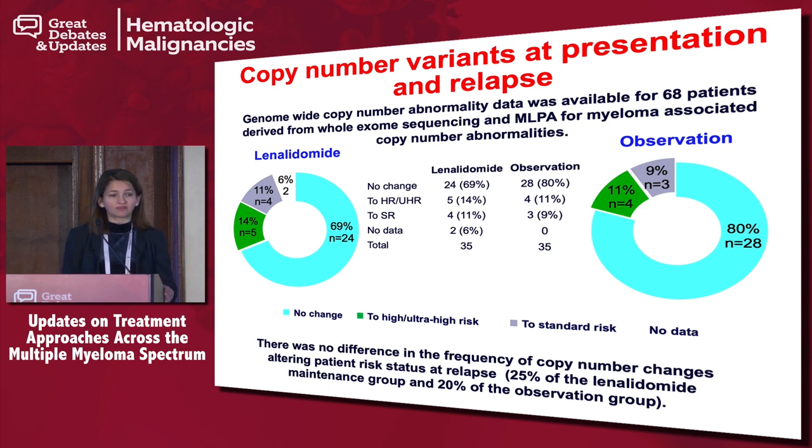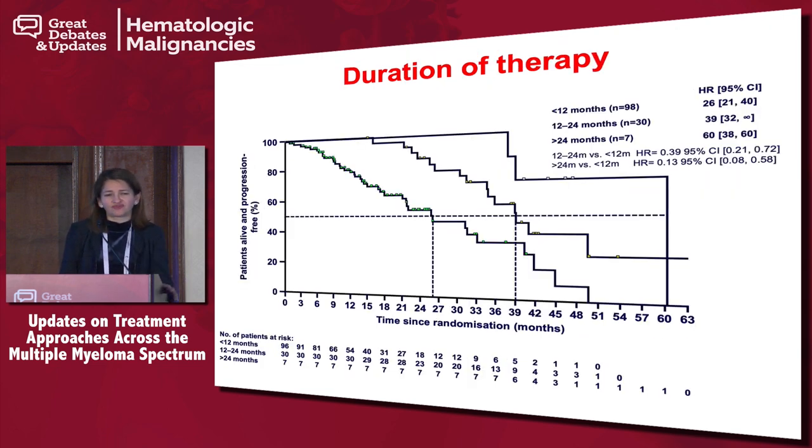They also looked at copy number variants at the time of presentation and relapse, to see whether high-risk patients increase with lenalidomide maintenance — and clearly patients do not become more high risk on maintenance. On the question of duration, patients who were able to stay on drug the longest tended to do better, though one could argue selection bias — those who stay well remain on drug longer. As of today, if your patient can tolerate maintenance lenalidomide, they should stay on it as long as tolerated with no toxicity.